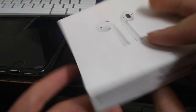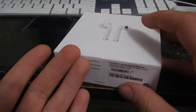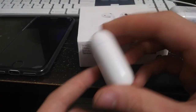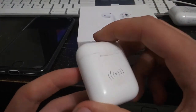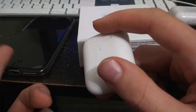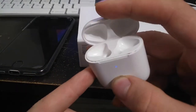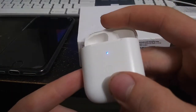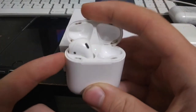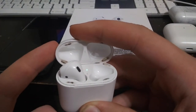I actually own the second gen AirPods with a first gen case. I didn't want to pay $200 for the wireless charging case when I didn't have a charging pad. I was also living at an old foster home so I didn't have the ability to get everything I wanted online. I only had one AirPod when I got it and the case didn't come with it.